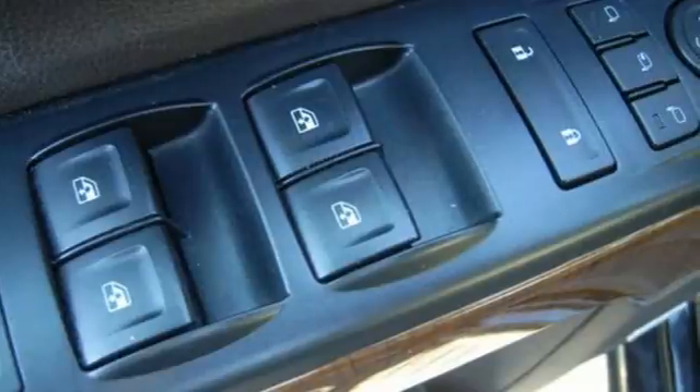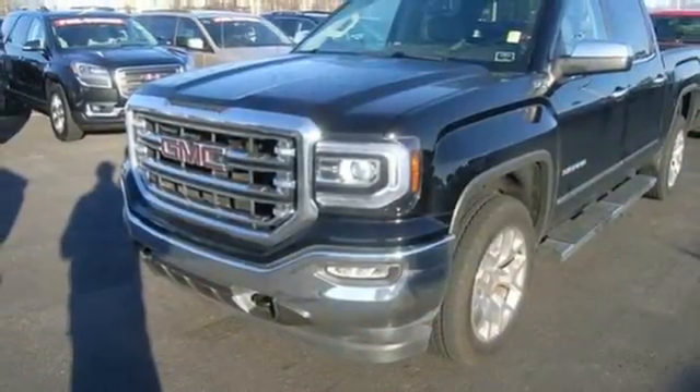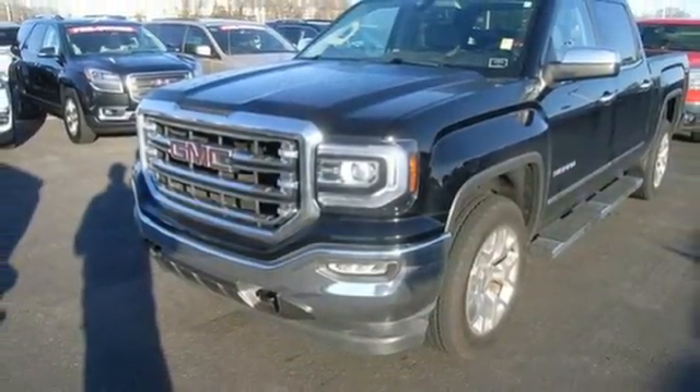The self-assured demeanor is the result of hard work. Take this truck for a test drive today. Visit us anytime at crane-team.com.